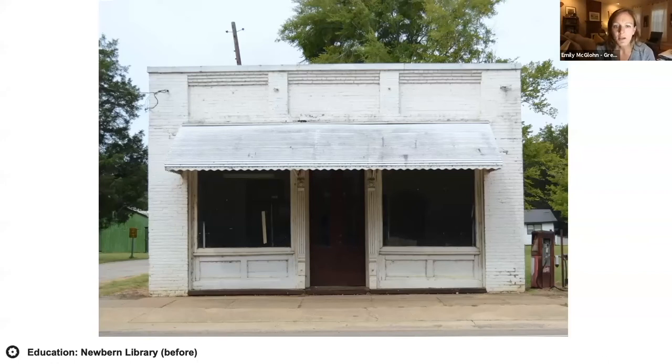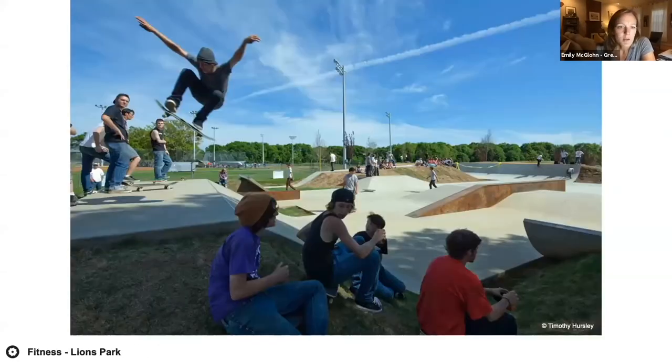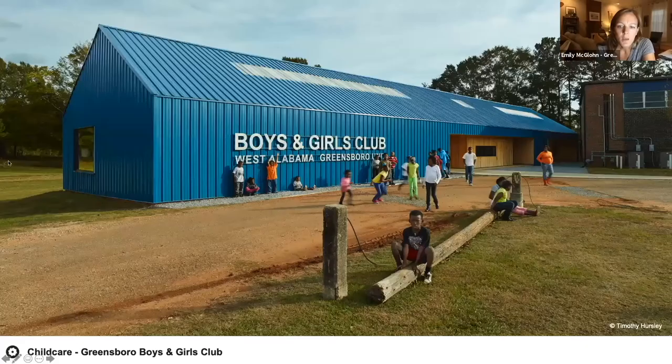The Newbern library is an example of giving new life to a cornerstone building in a small community — it focuses on education and also offers the only high-speed internet in the area. Hines Park is a multi-year project — over 10 years of projects — that offers outdoor recreation opportunities promoting health in the area. We also look for organizations already doing great things, like the Boys and Girls Club of Greensboro. We've built three Boys and Girls Clubs in our 27 years, providing invaluable after-school programs for kids.